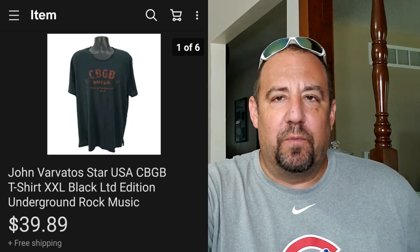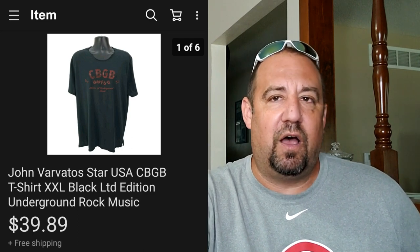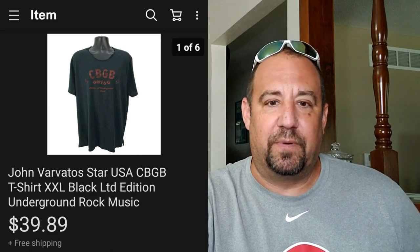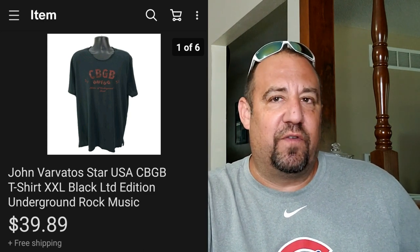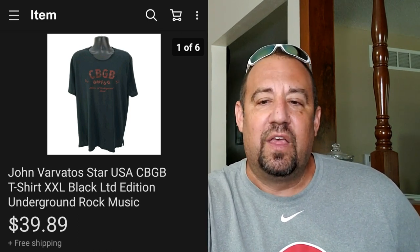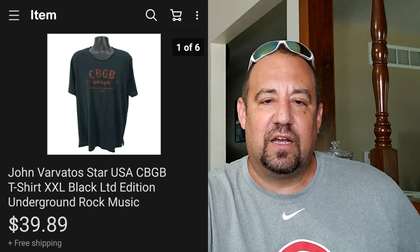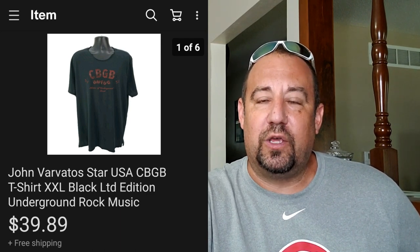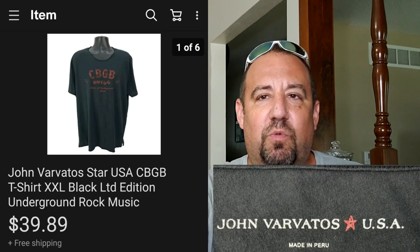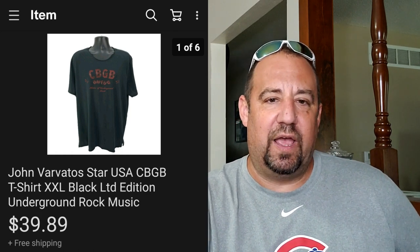Here's a brand some of you are probably unfamiliar with - I also featured this on Instagram. This is a John Varvatos Star USA CBGB t-shirt - basically like a collector's type of shirt. I paid $2.99 for this at my local Goodwill and it sold in one day: listed June 18th, sold June 19th for $39.89. Really nice return on investment on just a nice collectible shirt. Keep an eye out for John Varvatos Star USA - they'll have 'Star USA' on the tag. Really nice desirable shirt - check out my Instagram for all the photos including the tags.